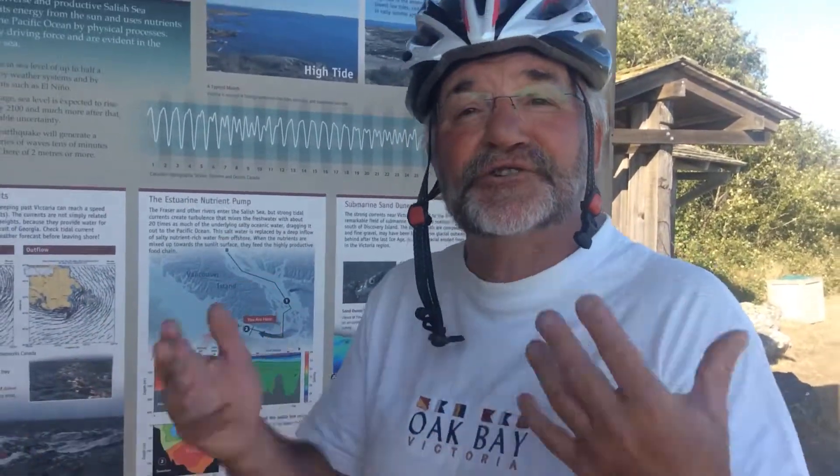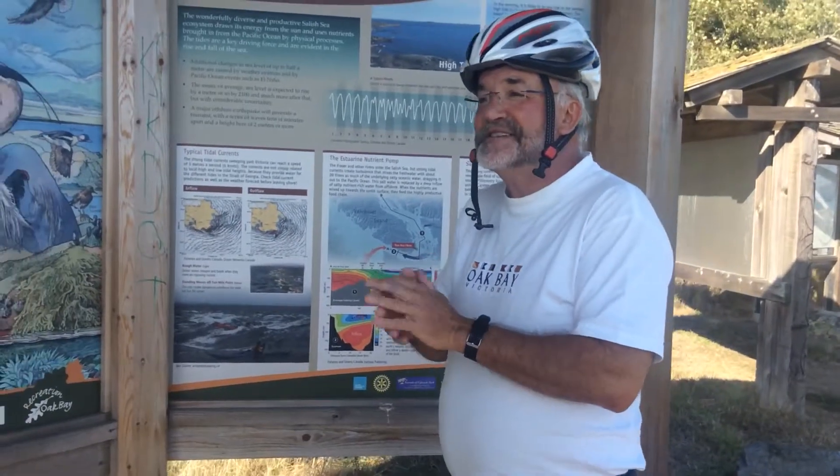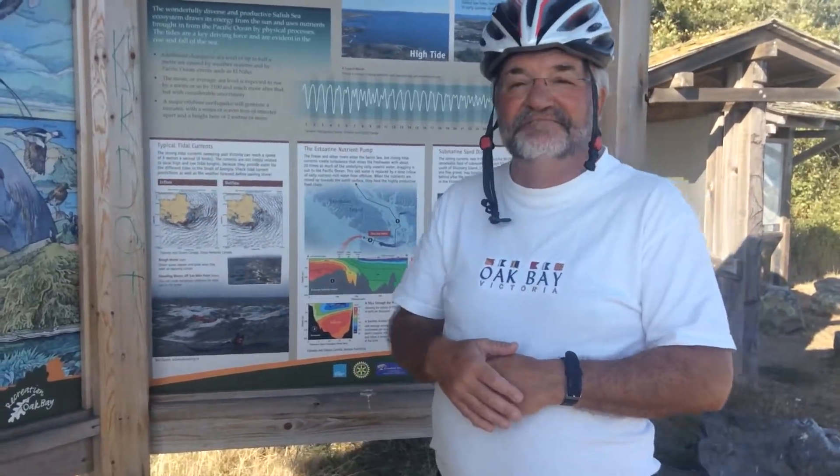The habitat is actually surprisingly good right here in the city, and this is why it attracts so much wildlife — birds, fishes, seals, whales, and all. So this is the story of Cattle Point in a nutshell. Thank you very much folks.